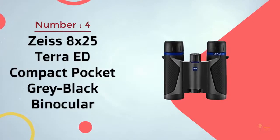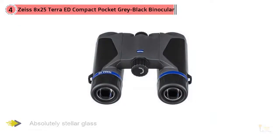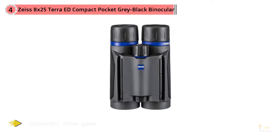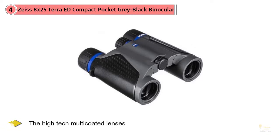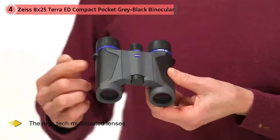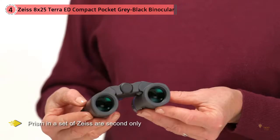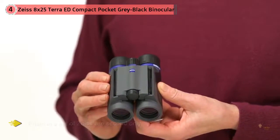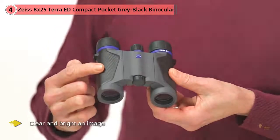Number 4: Zeiss 8x25 Terra-ED Compact Pocket Gray Binoculars. The first pair of Zeiss binoculars was manufactured way back in 1894. Craftsmanship back then was top-notch — as a matter of fact, those binoculars still work to this day. If they could do that back then with brass, glass, and solder, imagine what they can do now. What they can do is produce some absolutely stellar glass. Anything better would cost thousands of dollars, and that's no exaggeration. The high-tech multi-coated lenses and prisms in a set of Zeiss are second only to companies that produce lenses for NASA. Out of an 8x binocular, you won't believe how clear and bright an image you can get until you give these a shot.